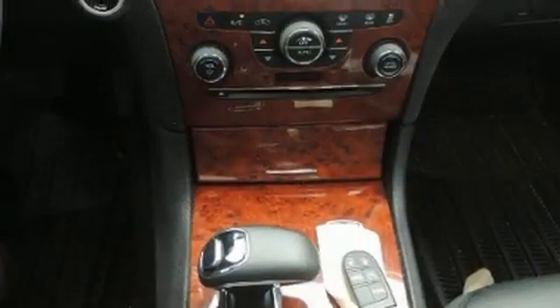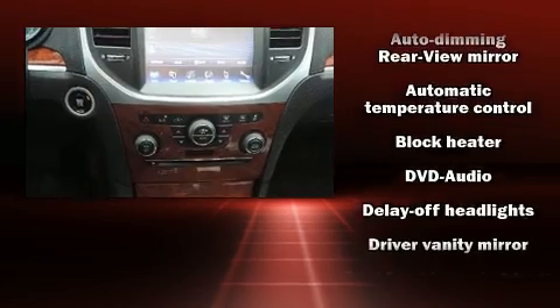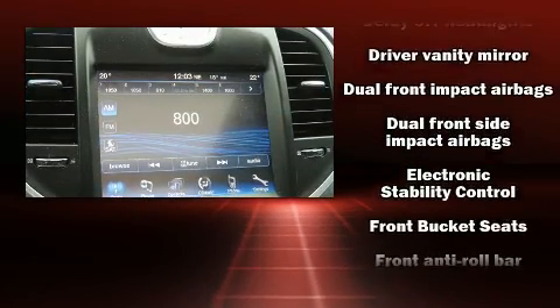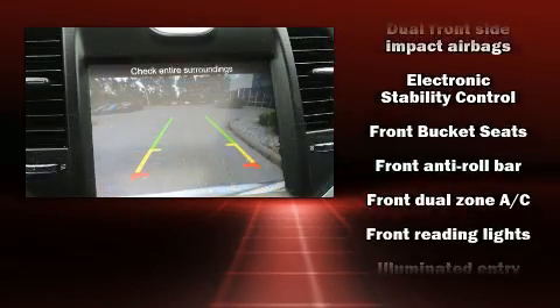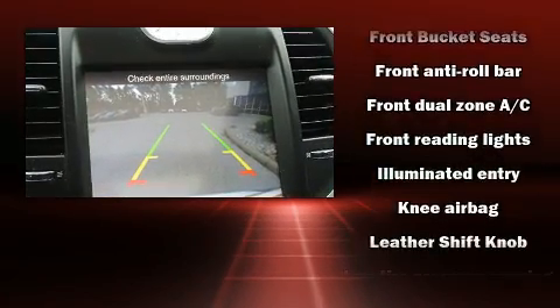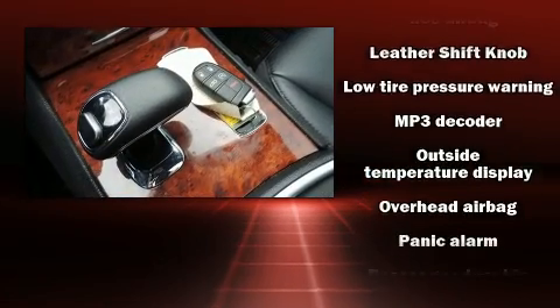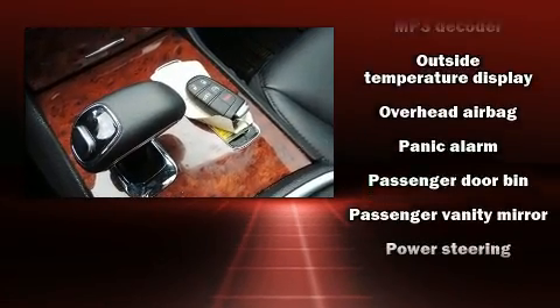Passengers are protected by various safety and security features, including front and side impact airbags, brake assist, and four-wheel disc brakes with ABS. This car was designed with safety in mind, allowing you to drive with even greater assurance.